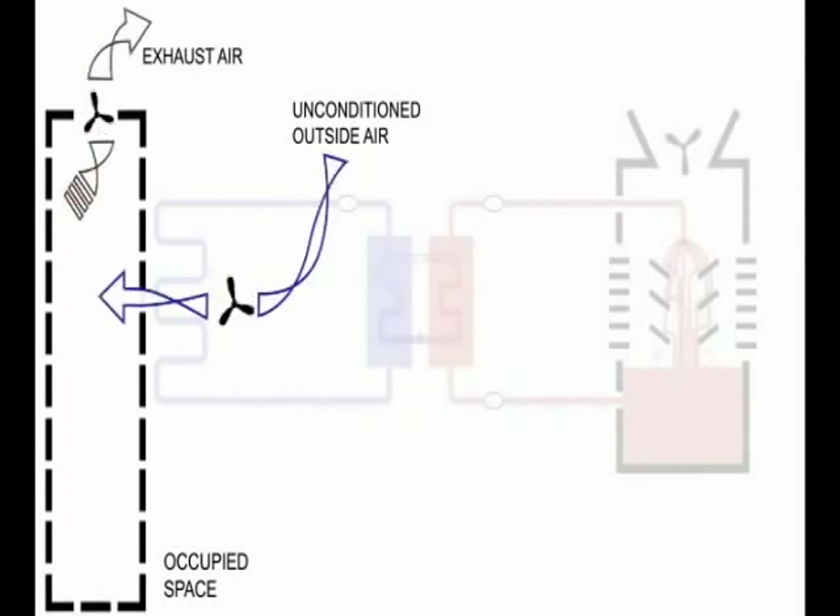That's why it's vital to have the architect, the mechanical engineer, the owner, and the building technician at the table together at the beginning of the design process to get everyone nodding their heads in agreement toward a common goal.